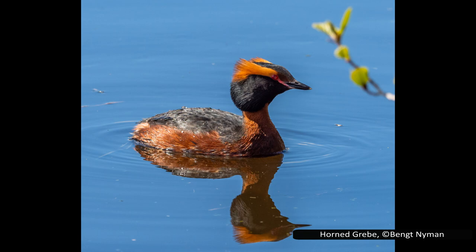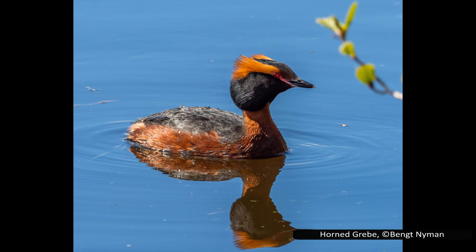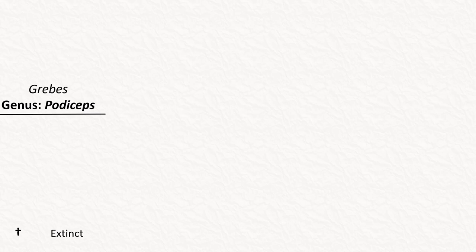These species are found on all continents except Antarctica. They feed on fish, and many species are migratory, moving to the coast or warmer climates during winter. They lay two eggs near the water's edge, since the legs do not allow them to walk far from the water. The young are striped and have very different plumage to the adults. The adults will often carry them on their backs until they are old enough to swim for themselves. Instead of continuing to generalise about this genus, let's start looking at some of the species.